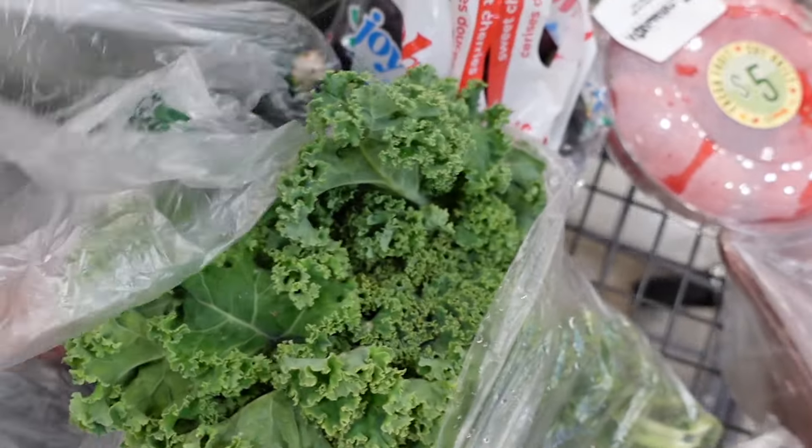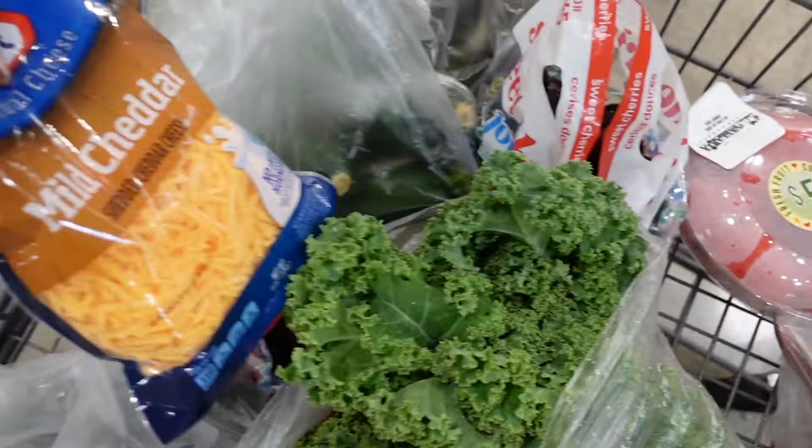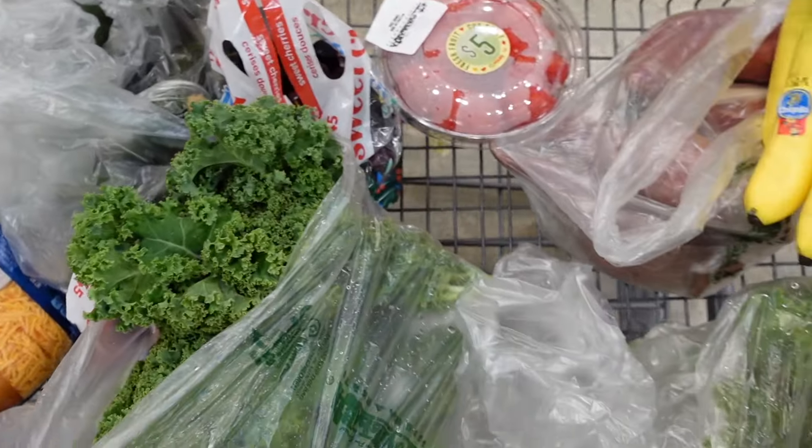First thing I'm going to get is some avocados. These are really good to just put on top of salads, chicken, things like that. I'm not the best at picking avocados — allegedly if you take off the top and it's green, that's how you know it's good, but I usually just squish it. If it's too soft, I don't want it. I'm also going to get some limes because I put limes on everything — chicken, shrimp — and they're super cheap, around $1.49 a pound.